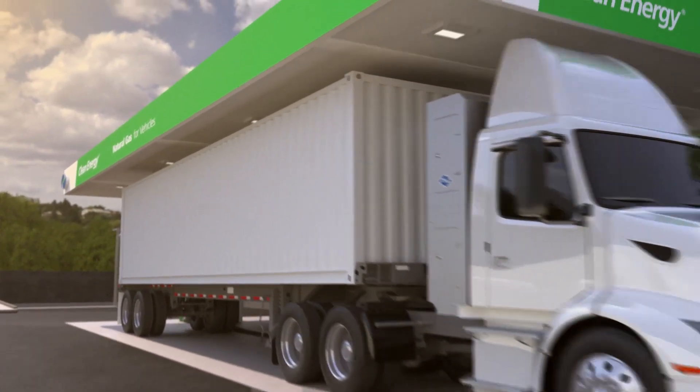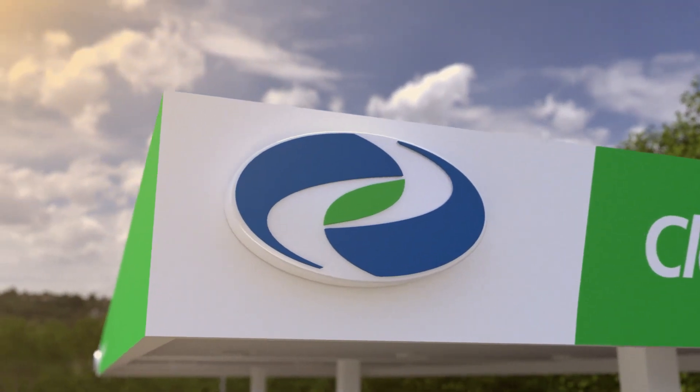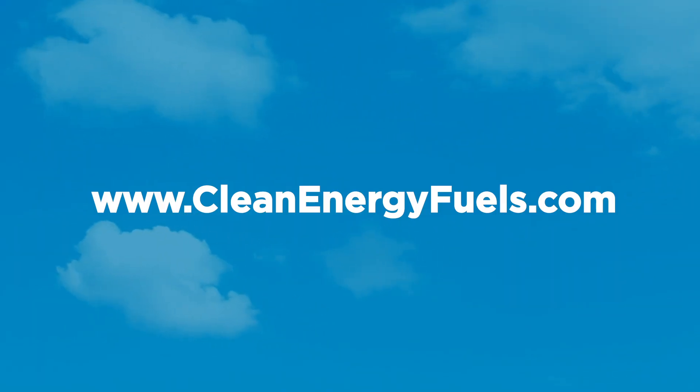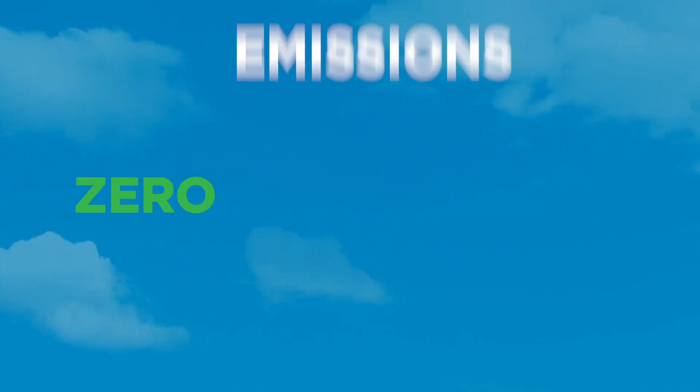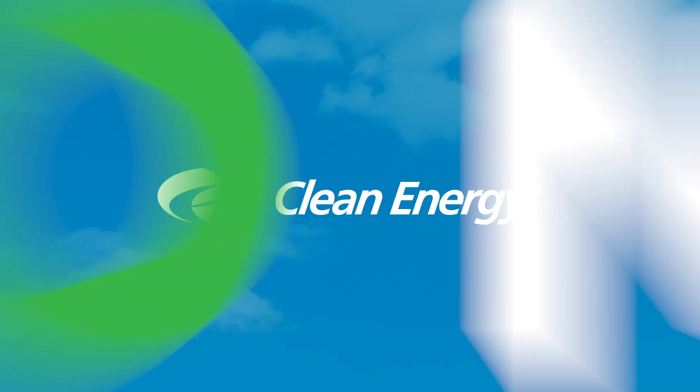Switch to clean, renewable natural gas. It makes operational, environmental, and economic sense. Visit CleanEnergyFuels.com today to learn more. Zero emissions. Zero added cost. Zero now.